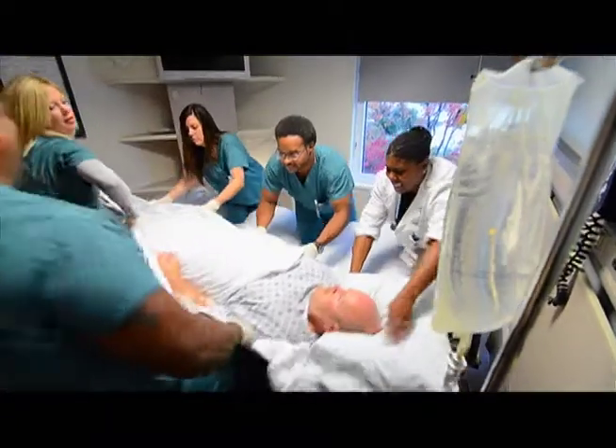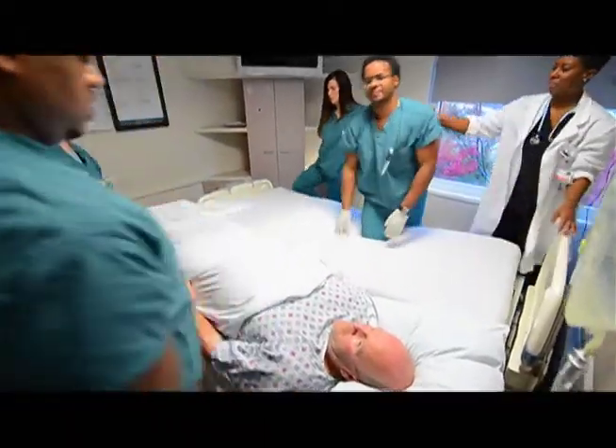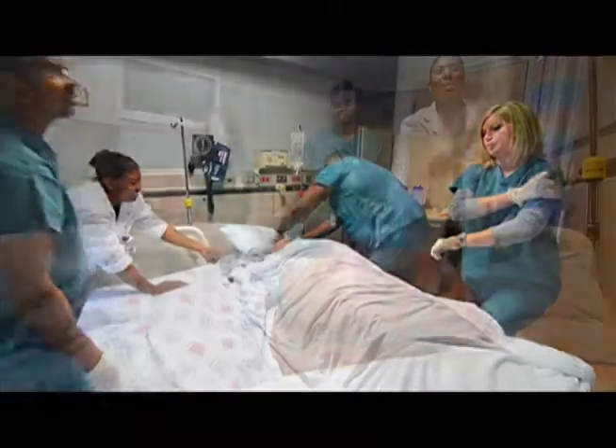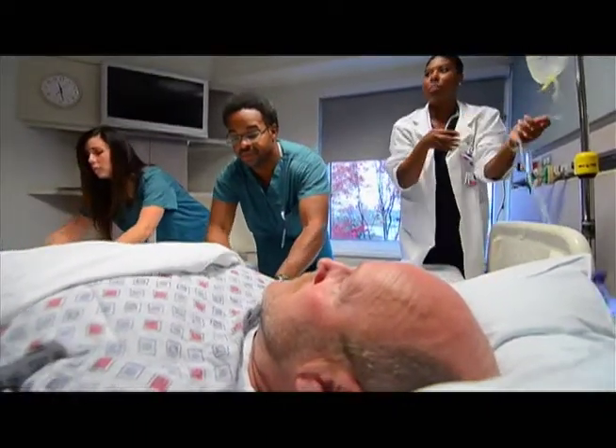The accepted method for transferring patients between surfaces is log-rolling the patient on the sheet, then dragging the sheet with the patient on top to the adjoining surface. Depending on the size, the weight, and the mobility of the patient, this procedure can require up to eight health care workers. An increased number of lifters, however, does not eliminate the risk of injury.